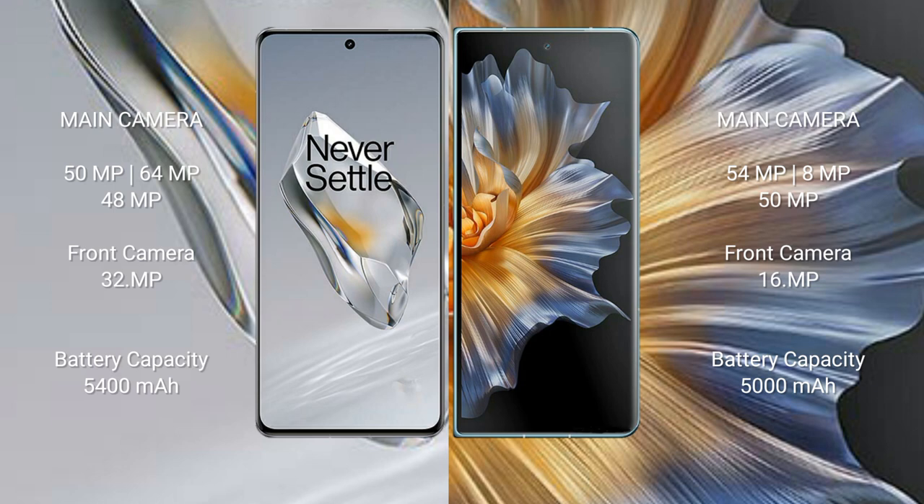The OnePlus 12 features a triple rear camera setup: 50MP plus 64MP plus 48MP, and a 32MP front camera. The Honor Magic V5 features a triple rear camera setup: 54MP plus 8MP plus 50MP, and a 16MP front camera.